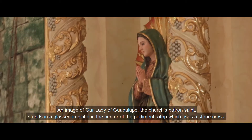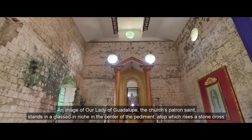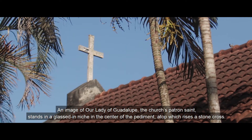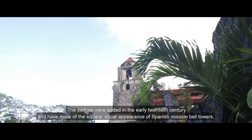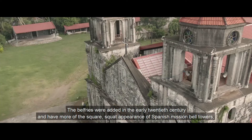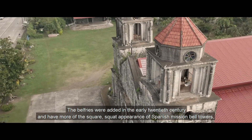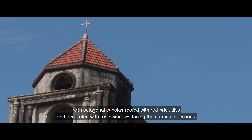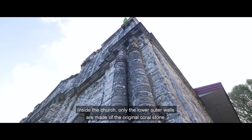An image of Our Lady of Guadalupe, the church's patron saint, stands in a glassed-in niche in the center of the pediment, atop which rises a stone cross. The belfries were added in the early 20th century and have more of the square, squat appearance of Spanish mission bell towers, with octagonal cupolas roofed with red brick tiles and decorated with rose windows facing the cardinal directions.